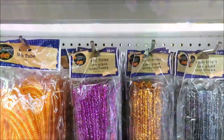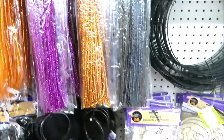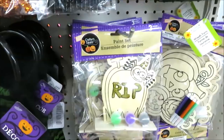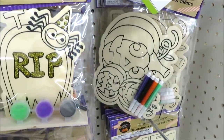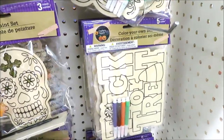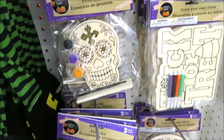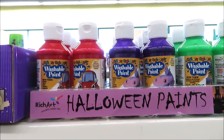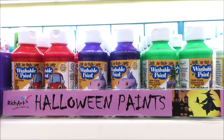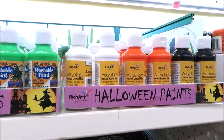They have some tinsel pipe cleaners in purple, orange, and black, and some little paintable sets — the gravestone and the pumpkin, really cute. Down here is a little trick-or-treat sign great for decor, a sugar skull, another trick-or-treat sign, and the larger sugar skull. They put out some Halloween paints — washable in brighter colors, plus a flat in white, orange, and black.